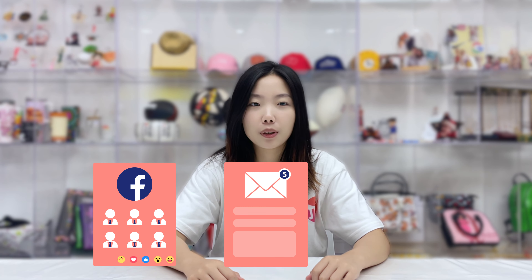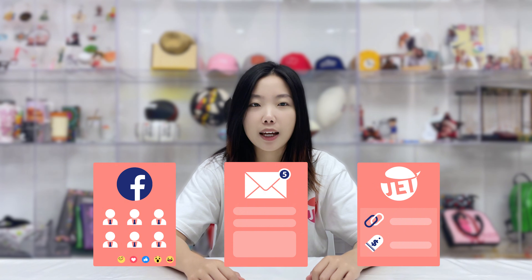JetPrint Facebook group, JetPrint promotional emails, and JetPrint affiliate members who recommend codes to you. For information on how to join the affiliate program, please check out this video.